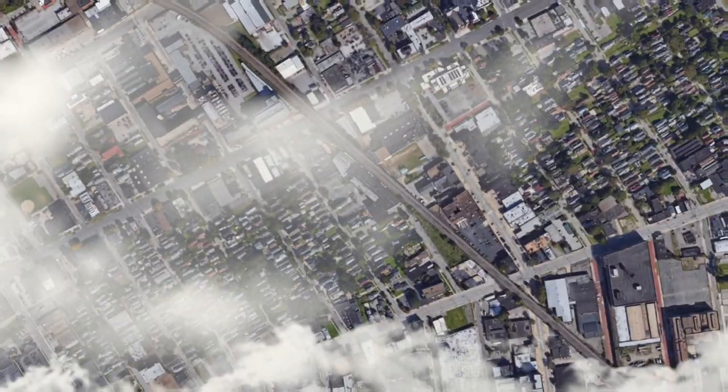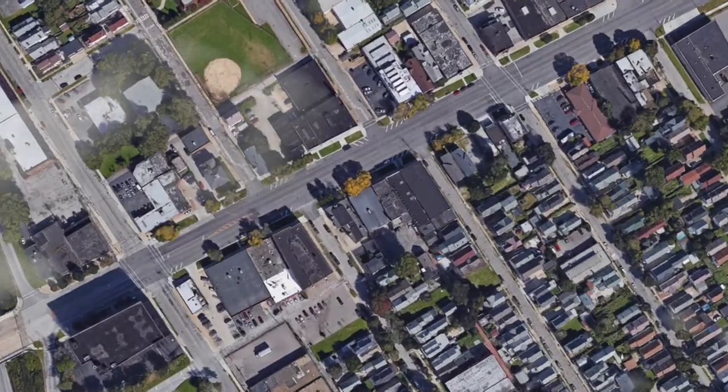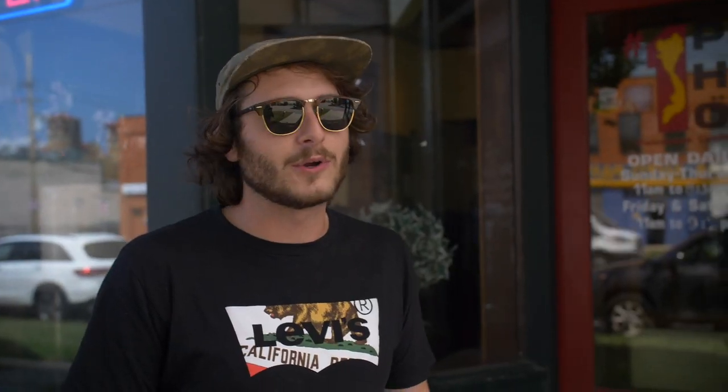I've never had pho before, but that was excellent. We're headed over to Number One Pho. Alright, we're here at Number One Pho. Let's see if the name rings true.